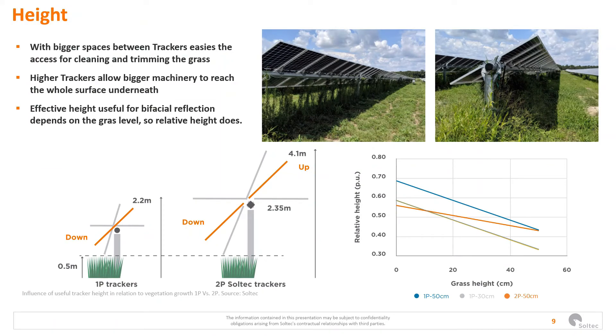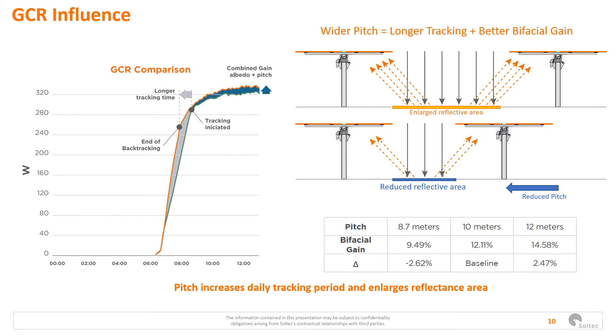There are other determining operational factors that impact bifacial generation. Module height is important for bifacial energy yield. In an operating plant with seasonal ground cover, the reflective surface is no longer the ground but the grass, meaning the relative height of both 1P and 2P trackers decreases, although significantly more so for 1P when grass grows. The graph shows that the relative height of 2P trackers decreases more slowly and maintains a greater relative height as grass grows.